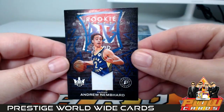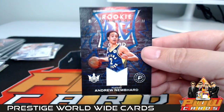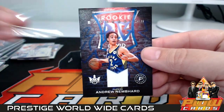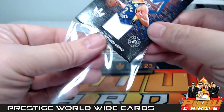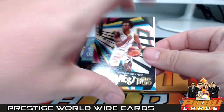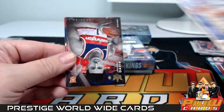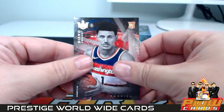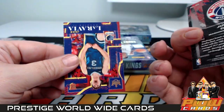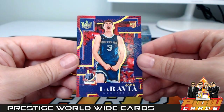Another Andrew Nembhard Rookie Expressions jersey relic going out to the Indiana Pacers — Jacques D. Then a Colin Sexton Maestros, Ja Morant Watercolors, Johnny Davis level one and Jake LaRavia level two.